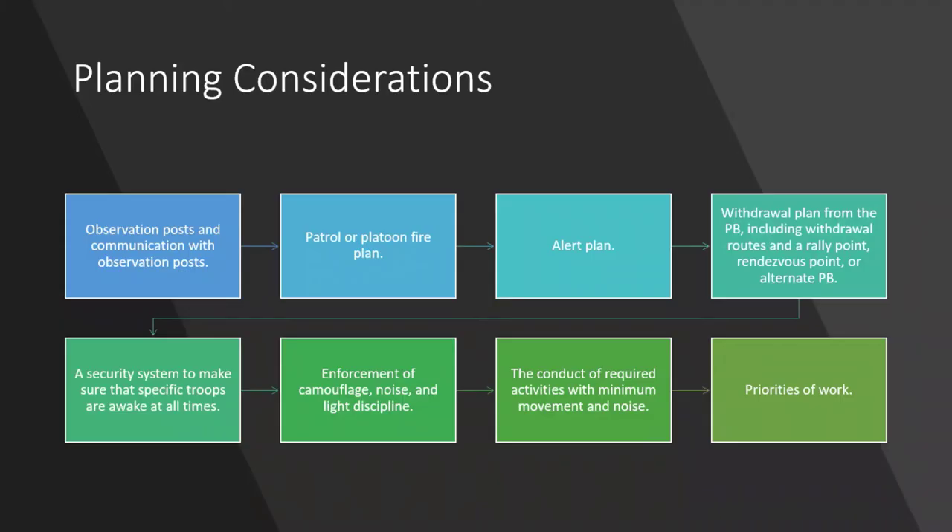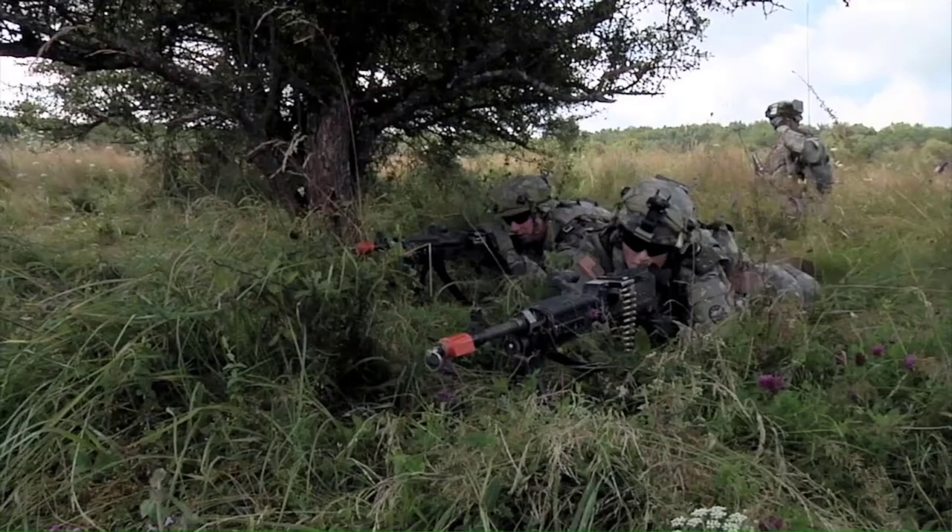Planning considerations include: observation posts and communication with observation posts, patrol or platoon fire plan, alert plan, withdrawal plan including withdrawal routes and a rally point or alternate patrol base, and a security system to ensure specific troops are awake at all times. Observation posts are detachments of two or three soldiers placed on the outside of the Patrol Base to act as an early warning system against enemy reconnaissance or attacks.